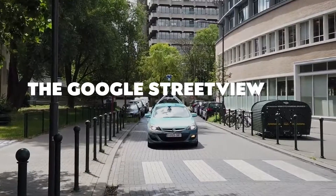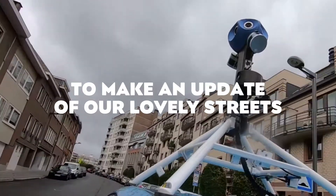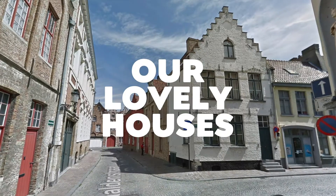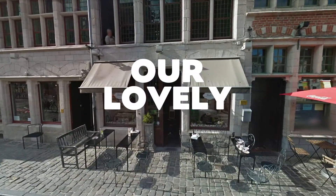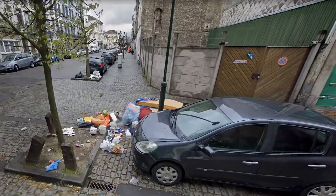Every four years, the Google Street View car drives to Belgium to make an update of our lovely streets, our lovely houses, our lovely shops — but also of our lovely litter.